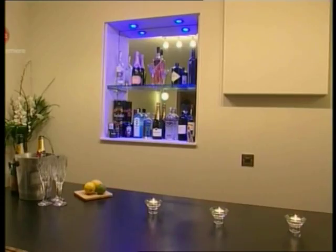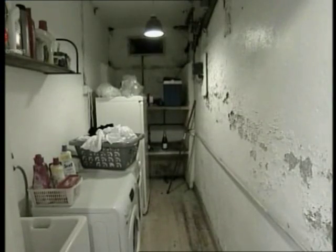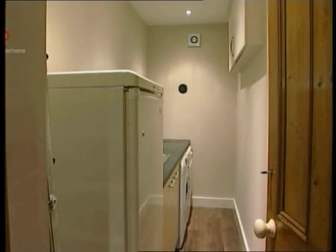The transformation doesn't stop there. Their tired old utility room has had a major makeover, and their old coal cellar is now a shiny new loo.